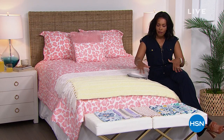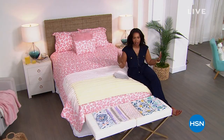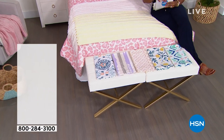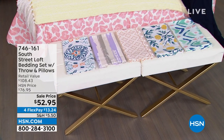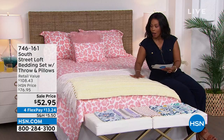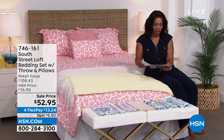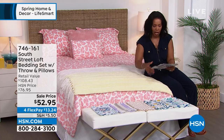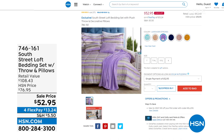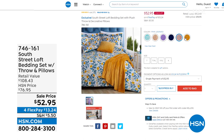South Street Loft brings a six-piece bedding set featuring a comforter, shams, a square decorative pillow, a lumbar pillow, and a plush throw blanket — all in beautiful color options including global prints, paint stripes, boho, and floral styles. The sale price is only good for today and tomorrow.